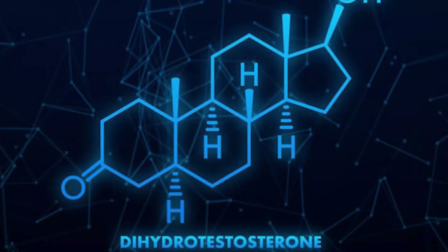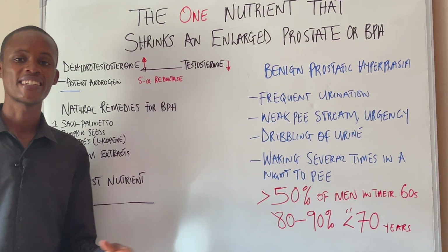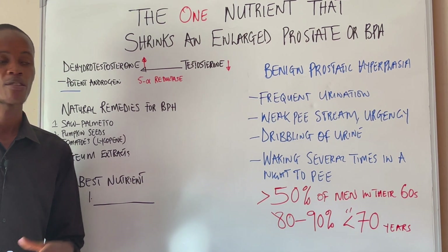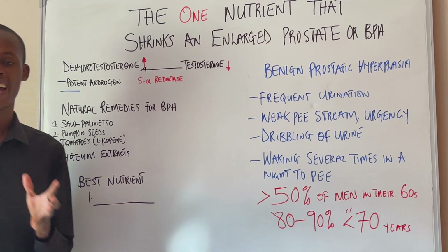There's going to be an imbalance. When dihydrotestosterone, which is a very potent androgen, binds to its receptors, it stimulates the proliferation of cells, which results in prostate enlargement or benign prostatic hyperplasia.